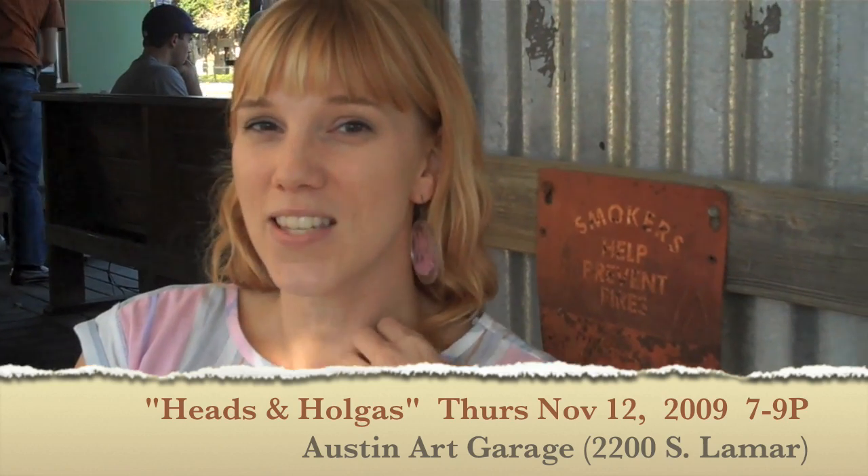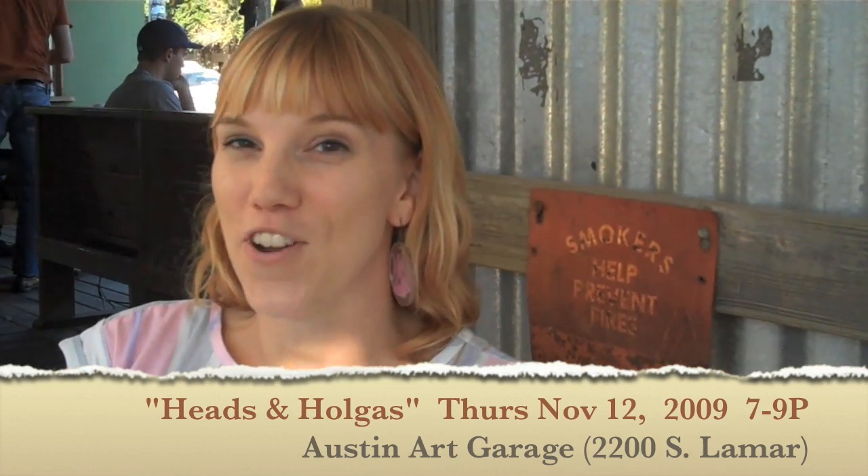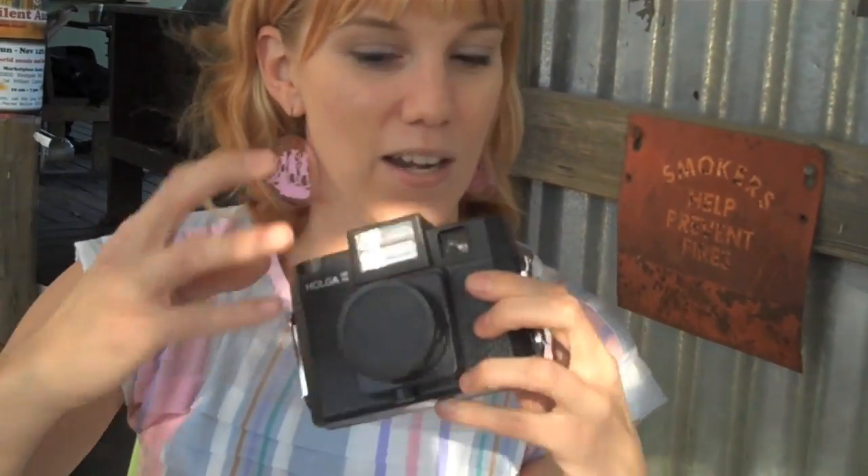It's called Heads and Holgas. It's a joint show with me and my friend Hope Perkins. My stuff is just like a year's worth of Holgas, which is a medium format toy camera from China, that I shot one photo a day for a year. That's one of my favorites from that.